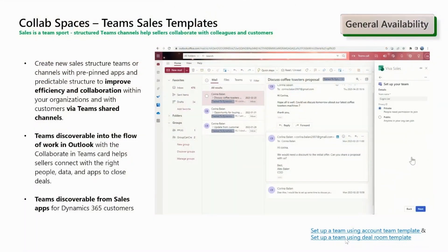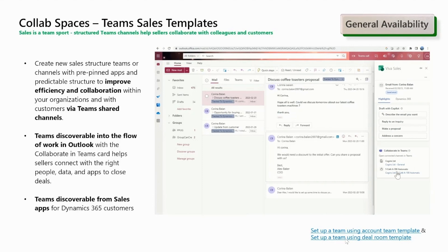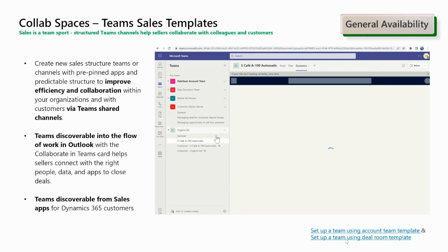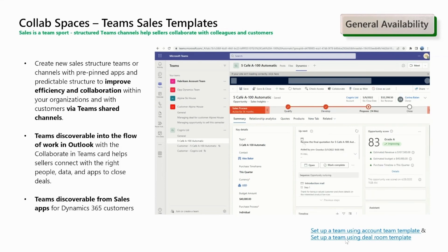Starting with Collab Spaces. This is a feature that helps sellers to quickly create teams and channels that have the right people, the right information, the productivity apps like OneNote and Dynamics 365 pre-pinned, and overall are organized in a predictable manner. Often sellers create multiple Teams channels with fragmented information that is hard to discover. To mitigate this challenge, you can use Collab Spaces with two Teams Sales templates today. First, the Account Team template that allows you to collaborate on account-related activities — it is applied at team level and linked to a CRM account. Secondly, the Deal Room template allows you to collaborate on opportunity-related activities — it is applied at channel level and is linked to a CRM opportunity. The opportunity channel is recommended to be created under the team linked to the parent account if one is available. The teams and channels created are discoverable in the Viva Sales Outlook app and, for Dynamics 365 users, in the Sales app.